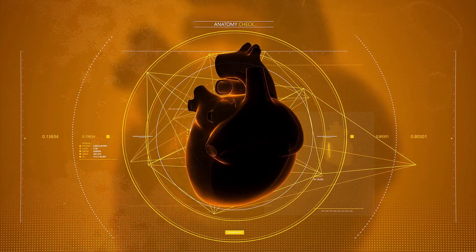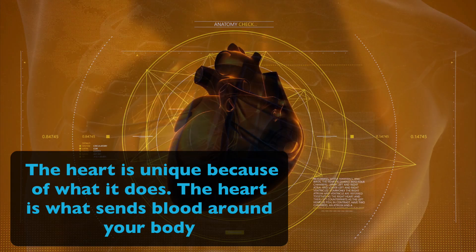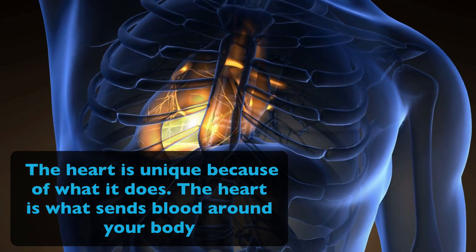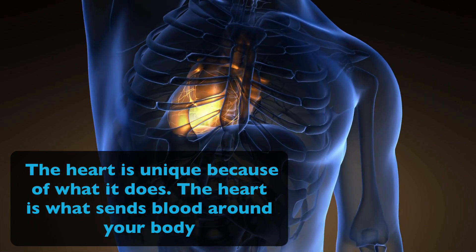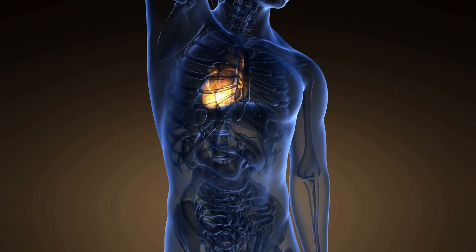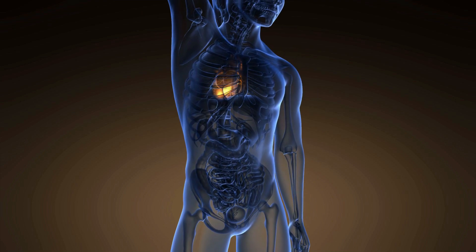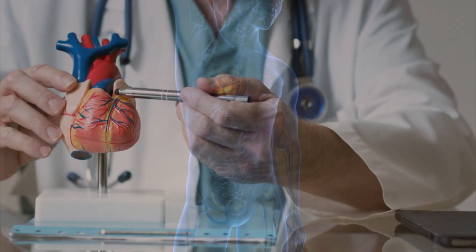Even though there are lots of different muscles all over your body, the heart is unique because of what it does. The heart is what sends blood all throughout your body. The blood gives your body the oxygen and nutrients it needs as well as carries away waste. And your heart is similar to a pump — actually, two pumps in one.